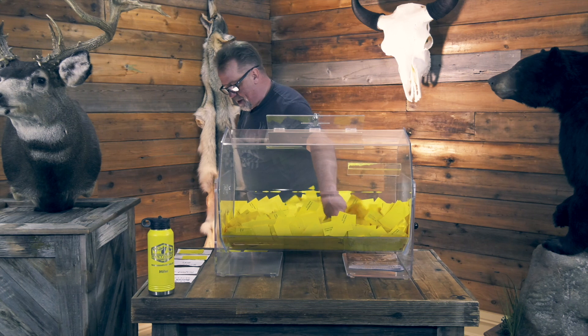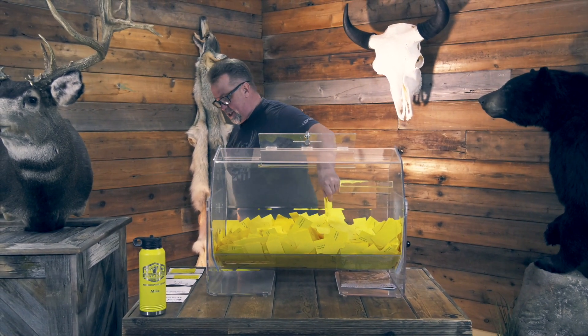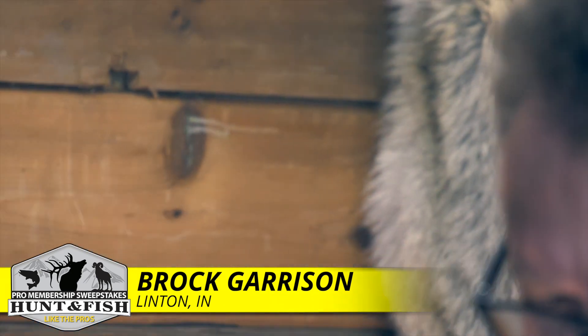All right, Browning Range Bag — that includes hearing protection and eye protection as well as a cleaning kit — and that's going to go to Brock Garrison, Linton, Indiana.